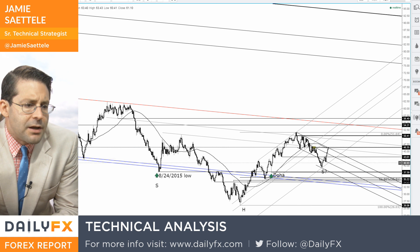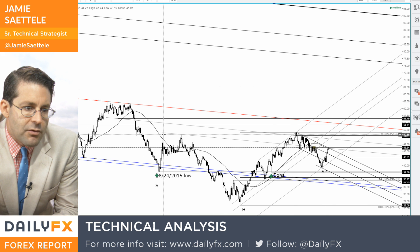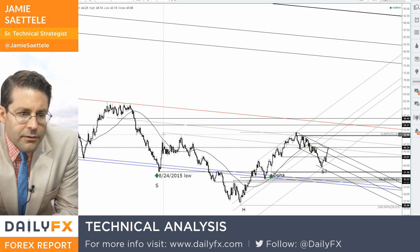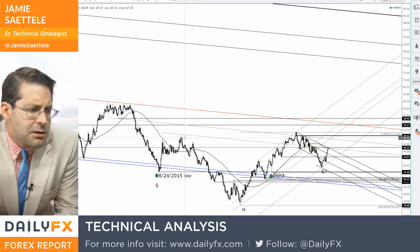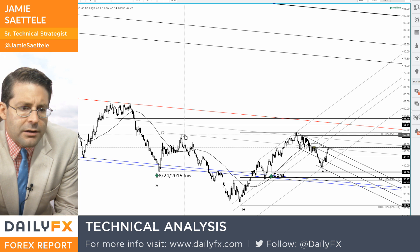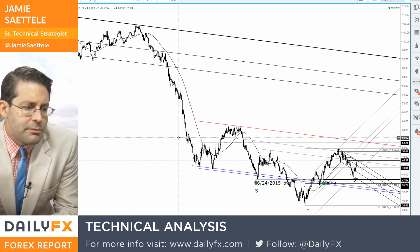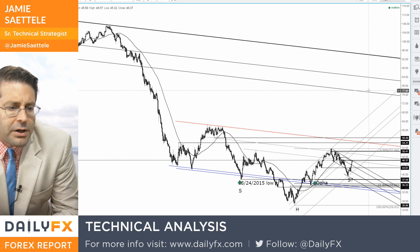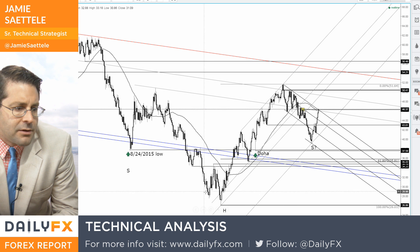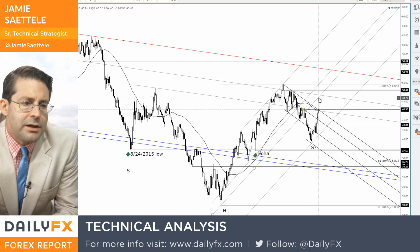This is all part of a much bigger setup that could launch a substantial advance in crude oil. From roughly $51 down to $26, you're talking basically a target of $76-77 if this breaks. It doesn't happen over a short period of time — it probably takes a while. That's the implication from this big inverse head and shoulders pattern, which has not been completed yet. It's just a possibility at this point.